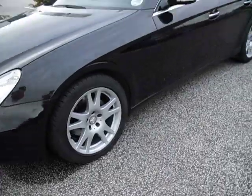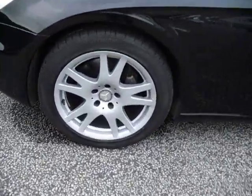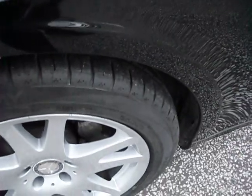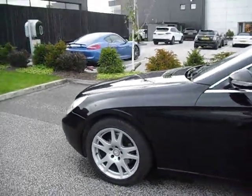Coming around the side of it, the tyres and the wheels are lovely on this car. It's the multi-spoke Mercedes alloy. Has got plenty of tread on there, certainly above three millimetres, if not a bit more.